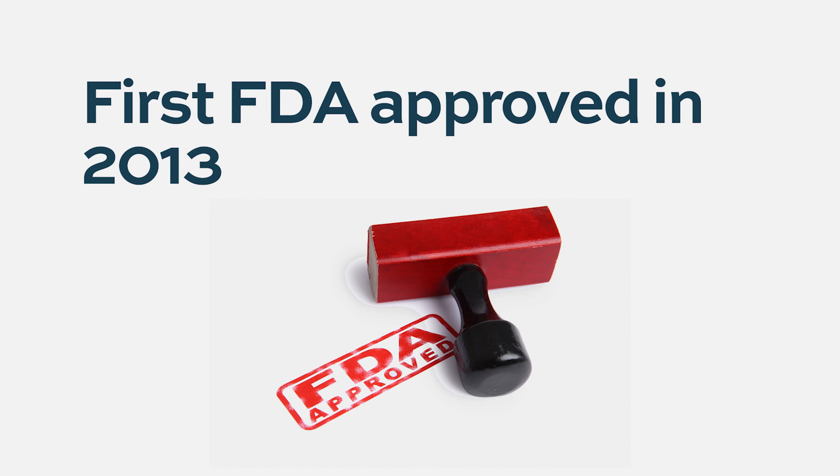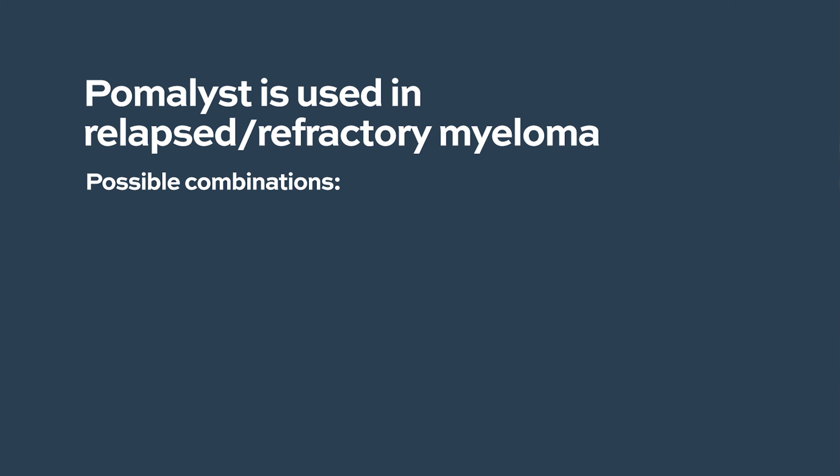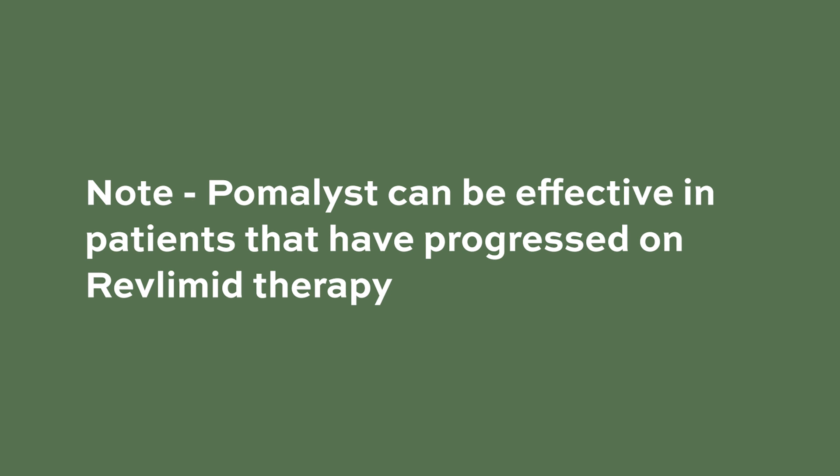Pomalidomide was first approved in the United States in 2013 in combination with dexamethasone. Currently, it is used in patients who have relapsed/refractory multiple myeloma. Pomalidomide can be used with dexamethasone alone as a two-drug combination regimen, and it is active in patients who are refractory to lenalidomide.